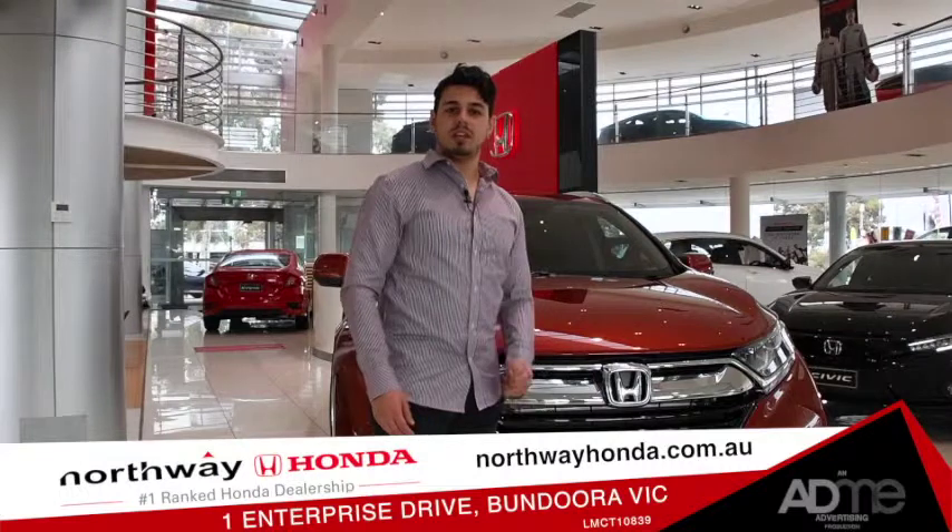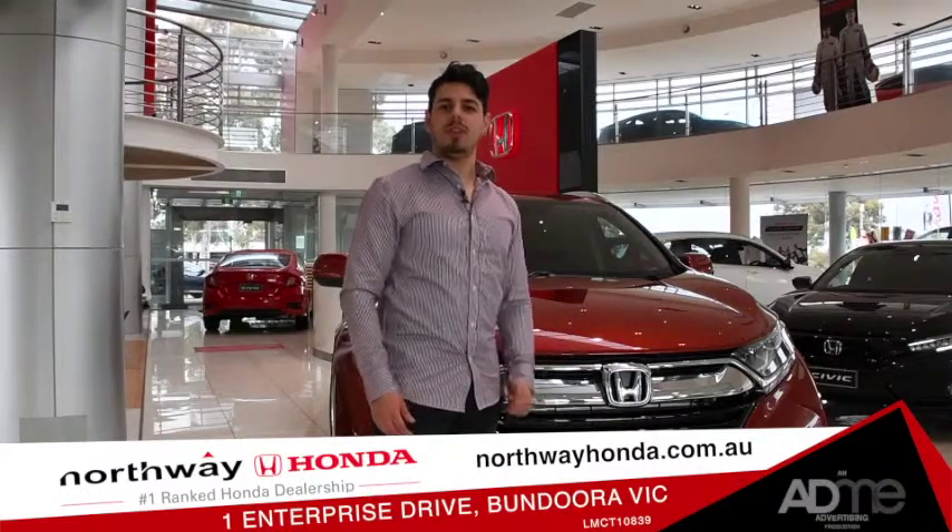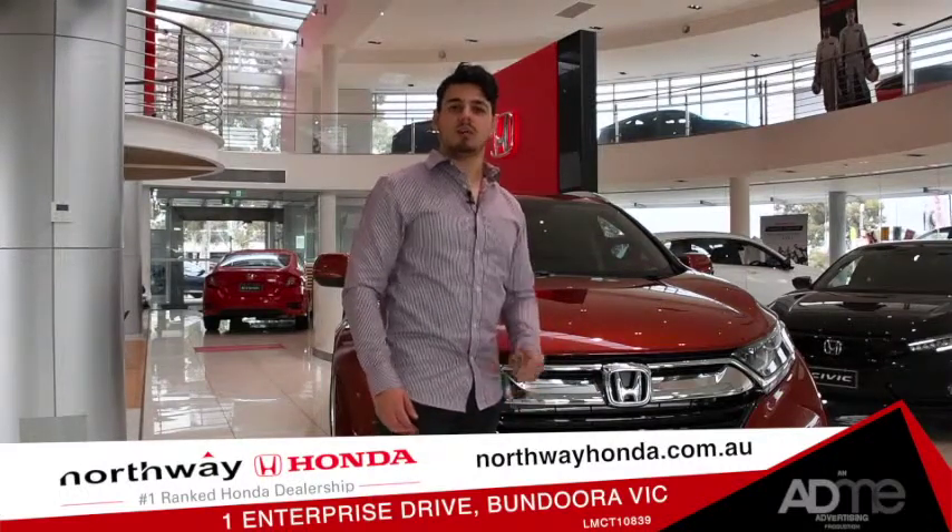So if you're looking for your next adventure, don't forget to take the Honda CR-V with you. Come on down to Northway Honda and take one for a test drive today.